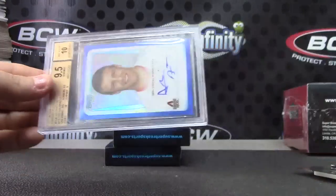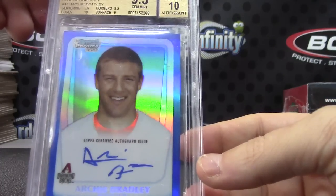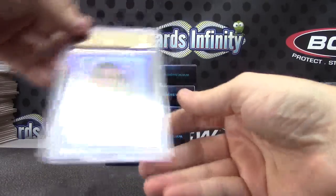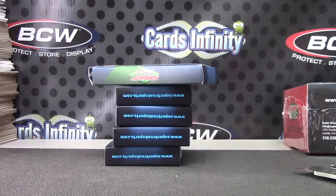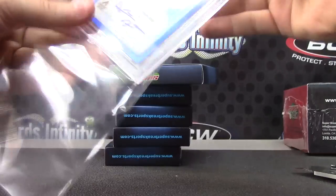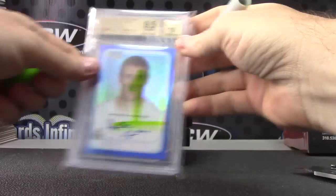Nine and a half, ten. Archie Bradley blue — that's 2011 Bowman Chrome Draft, Archie Bradley blue. That one is numbered to 150. Archie Bradley blue, that is pack number one. I just need six — got a million number ones, alright.